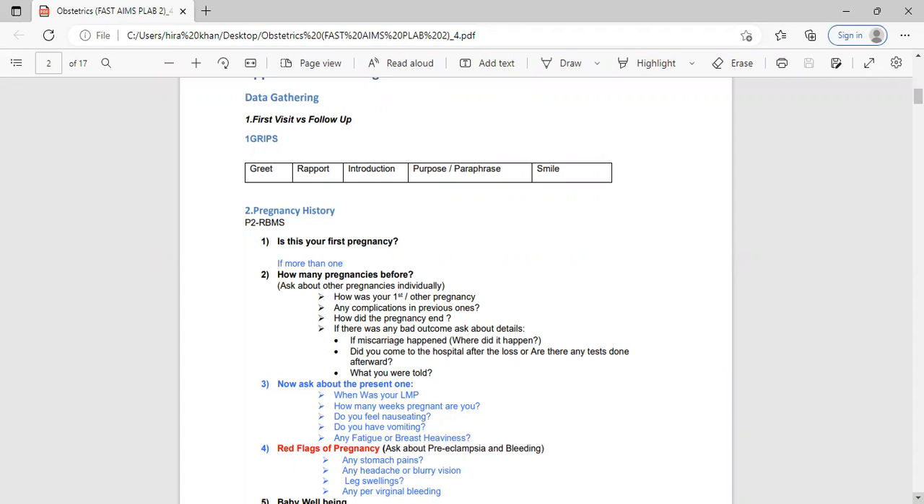After previous pregnancy history, move to the present pregnancy. Ask: 'When was your last menstrual period?' and 'How many weeks pregnant are you?' Then ask one or two questions about pregnancy symptoms like nausea, vomiting, fatigue, and breast heaviness. Then the most important thing — the red flags of pregnancy — which are really important for all pregnant female scenarios.